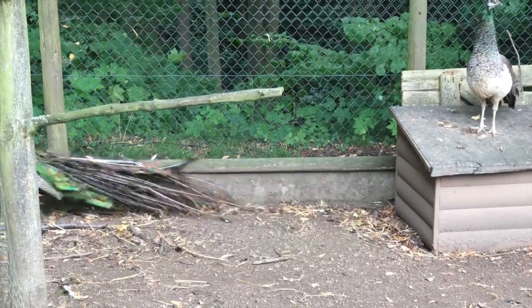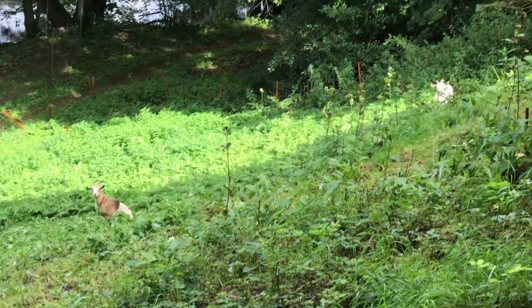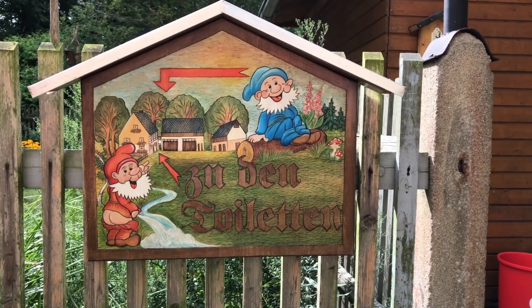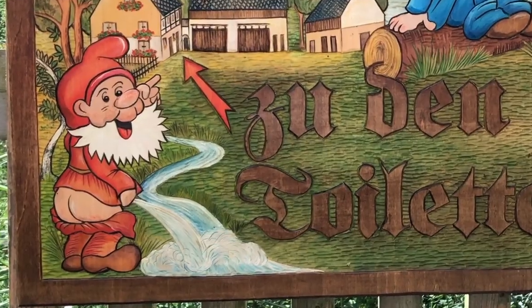There's an egg. Those are the goats on a very steep hill. Those dwarfs were showing the way to the restroom, which is really funny because he actually had his pants down — you could see his butt.